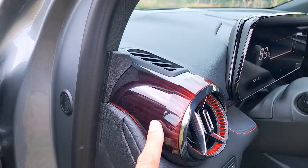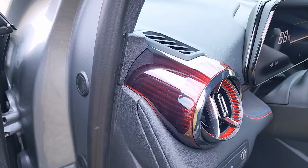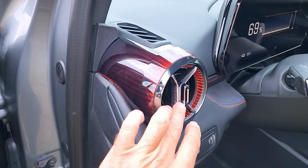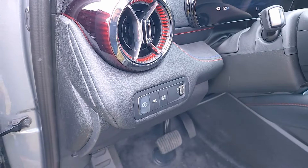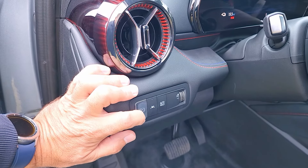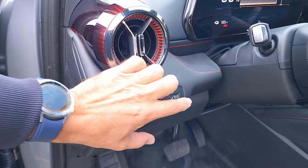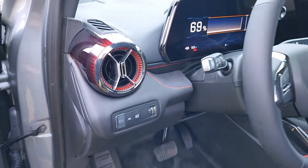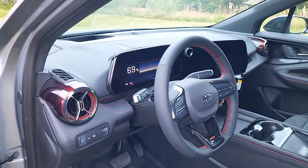The vents have a burgundy color accent that adds to the sporty look of the vehicle. On the left-hand side you have the electronic parking brake, lane keep assist, auto hold, and a dimmer for the instrument cluster and screens. Wait until you see those screens.